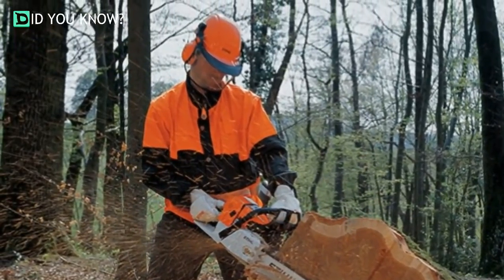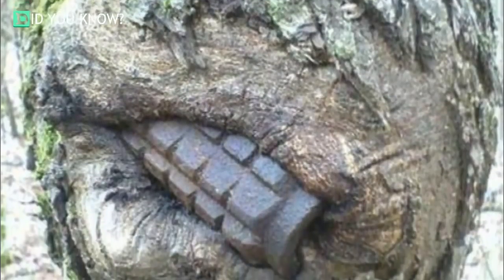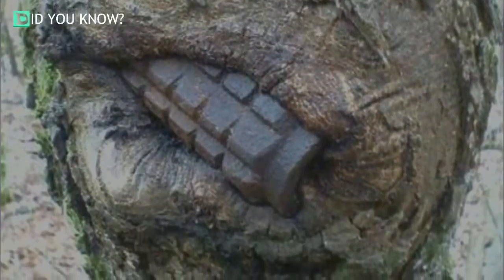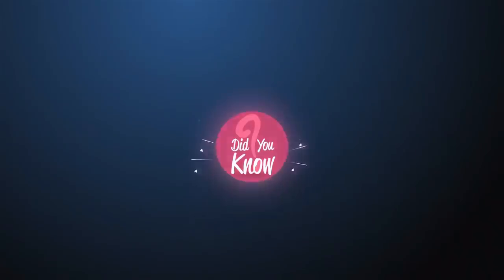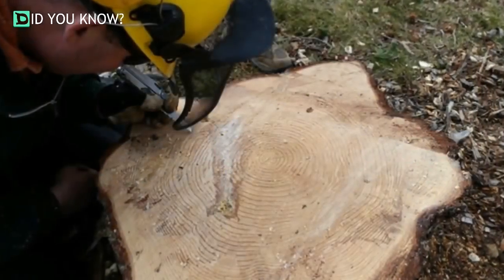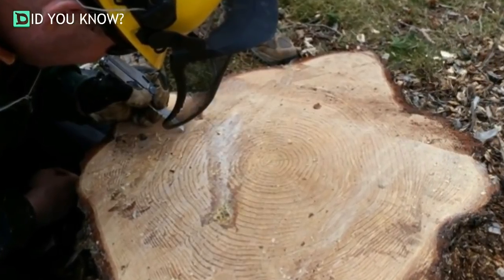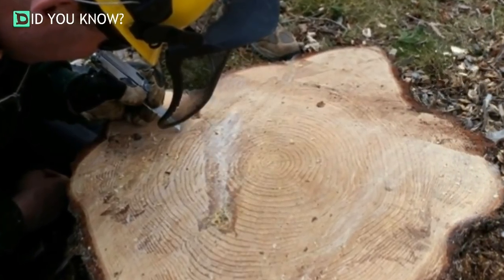While they were chainsawing, when they finally extracted the object they were fascinated by what they found. During a routine tree removal process, a team of lumberjacks were using their chainsaws to cut through a thick trunk.